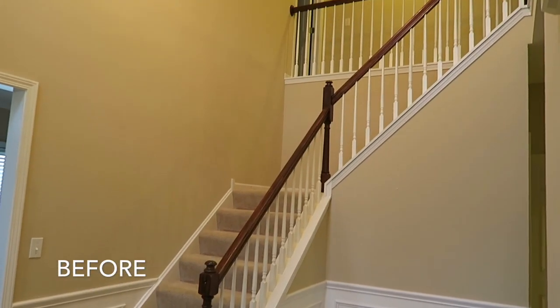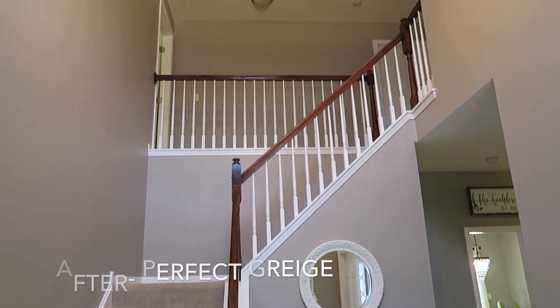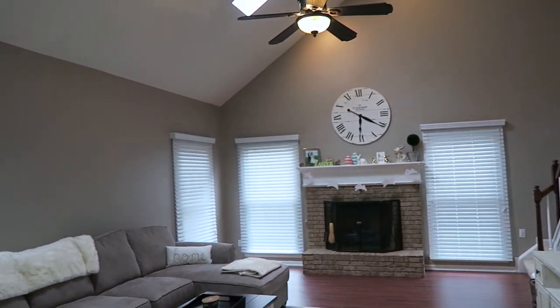Our foyer, which is also our upstairs hallway and spills down into our family room, is called Perfect Grayish. I really feel like this is the perfect paint color — it's a great mix of gray and beige. Similar to our bedroom, it definitely stems from a purple tone, though it doesn't look purple when it's actually on the walls. Just keep in mind when selecting paint colors that it does stem from purple.